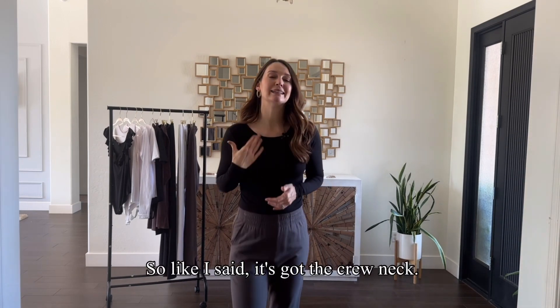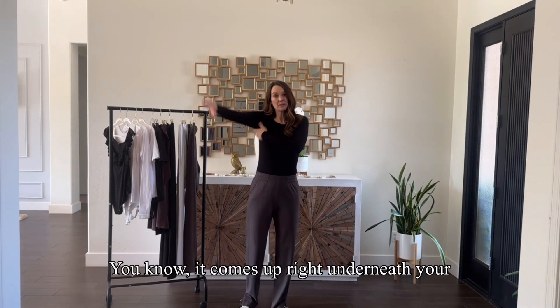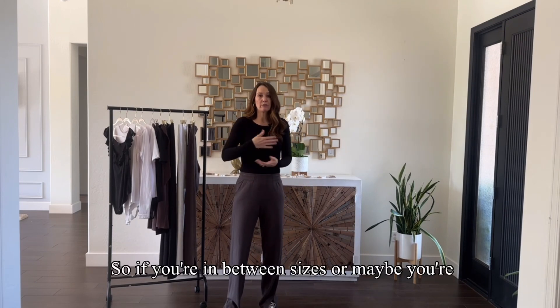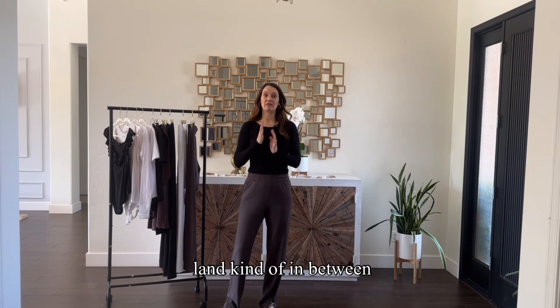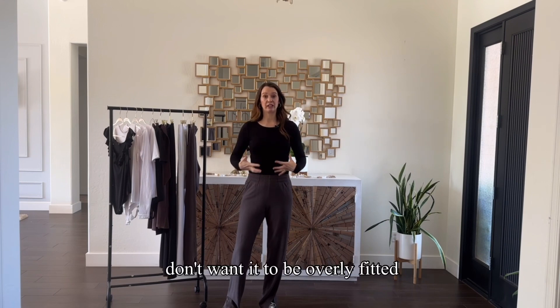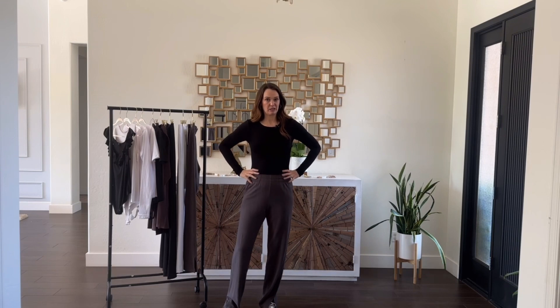It's got the crew neck, so it's just really seamless and really comfortable. It comes up right underneath your arm because it really is meant to be fitted. So if you're in between sizes, or maybe you're really busty and you land kind of in between sizes, then maybe you can size up if you don't want it to be overly fitted, because this is definitely a very, very fitted piece.